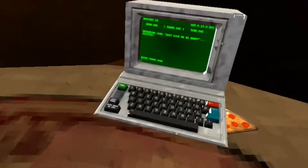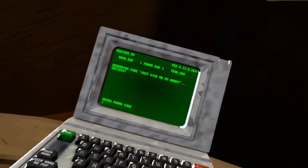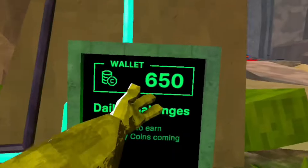Alright guys, so if you didn't know, in Animal Company there are promo codes. And if you turn in these promo codes, you get coins. And coins are these things.